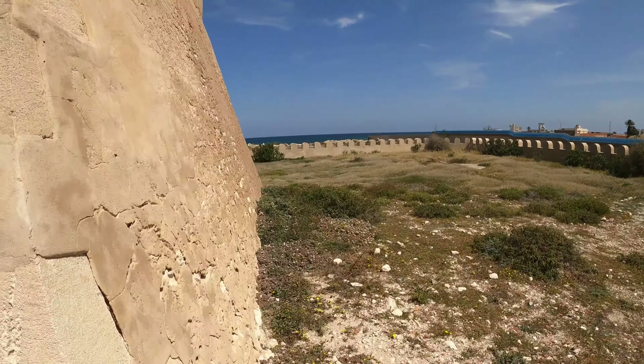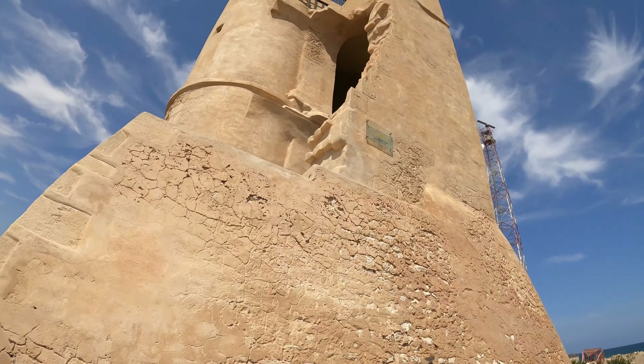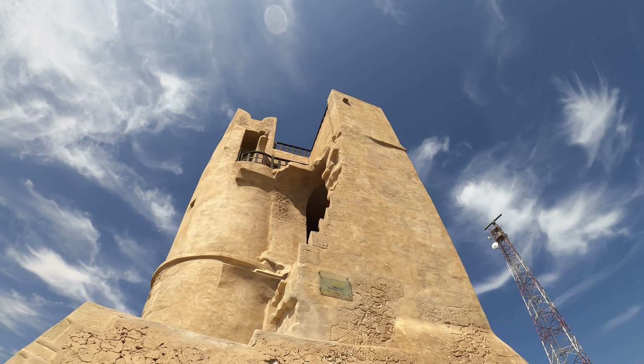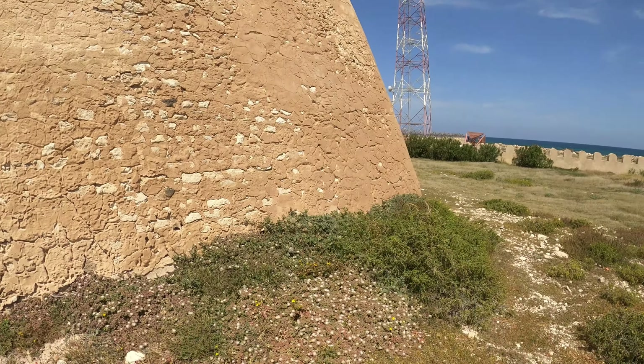It's right on the coast — you can see the water down there. It must have amazing views up at the top. So yeah, if you're in the area, it's just south of Monastir.